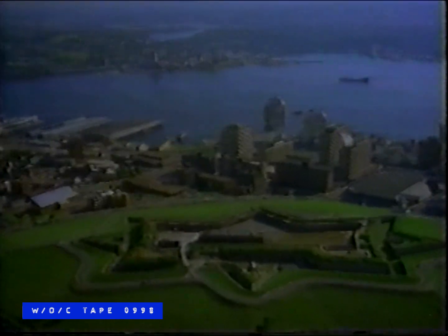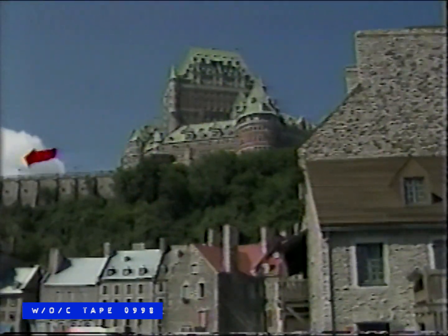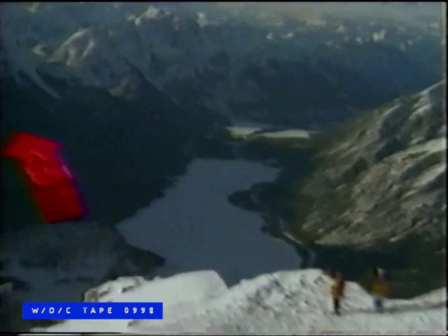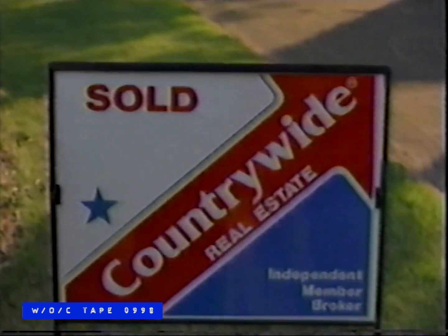Countrywide. We're real estate. We're Canadian, and we're proud of it. A national network of local people working for you. When results really count, is it any wonder more and more people are going Countrywide? Countrywide — the obvious choice.